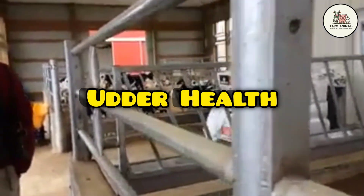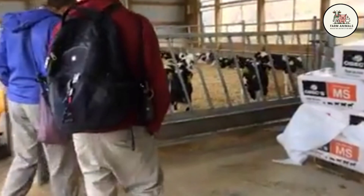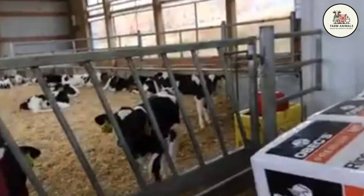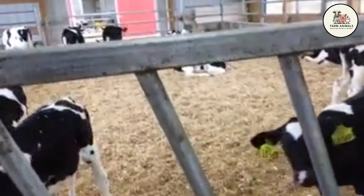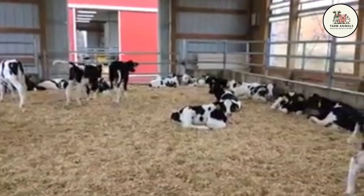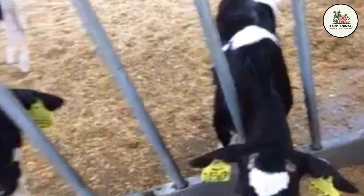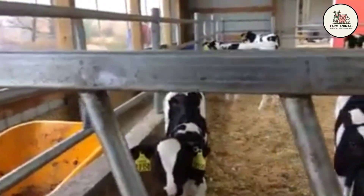Udder Health: The Holstein is moderately susceptible to costly health problems, especially clinical and subclinical mastitis. The large size and weight of its udder, coupled with the enormous milk flow, make it vulnerable to infections. It also exhibits a higher incidence of lameness and hoof problems due to its high weight and the necessity of housing on hard surfaces. Management demands rigorous milking routines, constant monitoring of the somatic cell count, and high-comfort facility design to mitigate high veterinary costs.